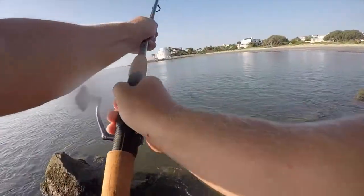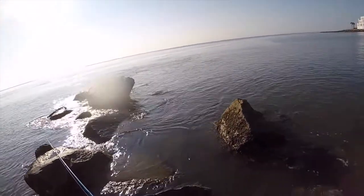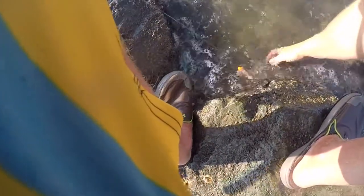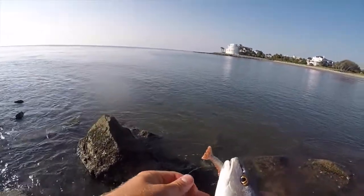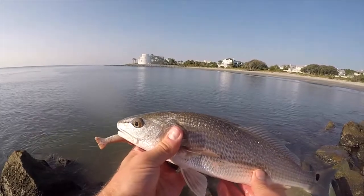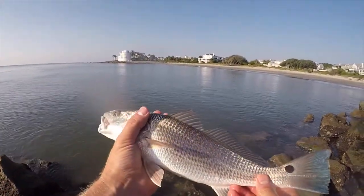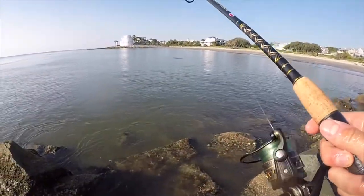Obviously these fish were by no means bull drum, but I don't care — this was a blast catching these. When you get into a school of puppy drum, be prepared because it's game on. Cast after cast just catching these guys. I was just making sure I could maximize my fish-catching potential, picking these guys up right off the rocks. Just so y'all don't think I'm lying, I'm going to let this clip play through — I was releasing the fish and just casting that Berkley Gulp shrimp back out and there they were back on it again.